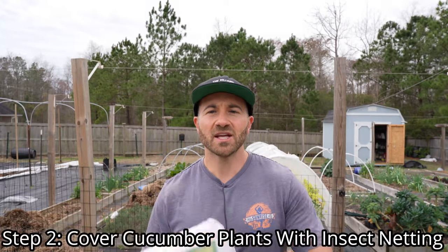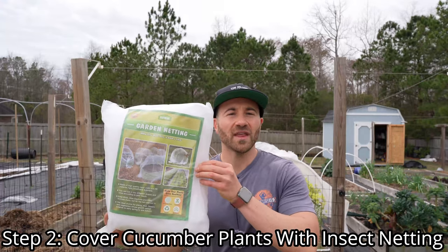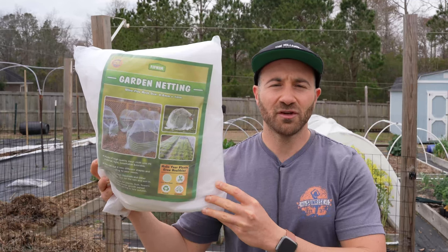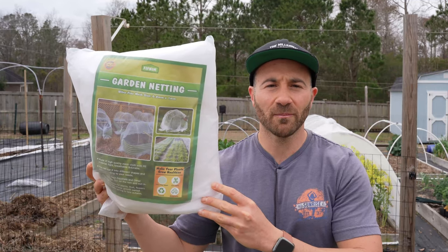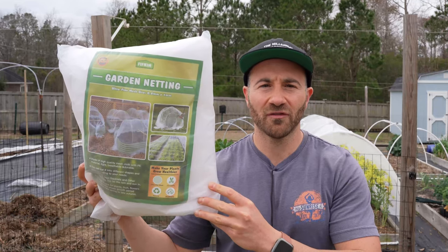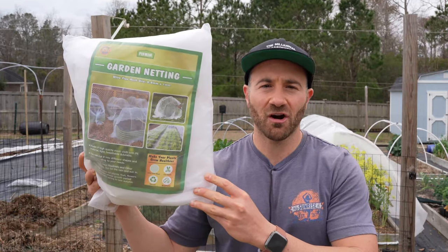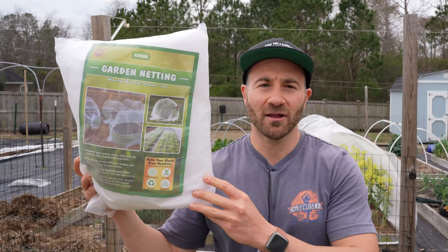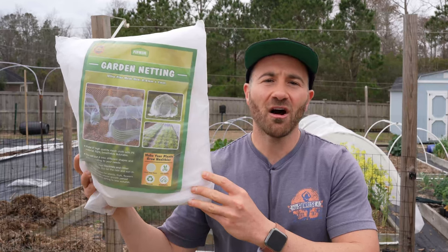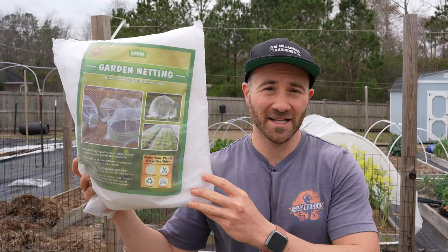So in that case, step two is to cover all of your cucumber plants with insect netting. If growing exclusively burpless varieties fails to reduce your cucumber beetle population to absolutely zero and there are still a few around, by covering your plants with this garden netting you can keep any stragglers off the plants. And as an added benefit, you can keep all of the other pest insects off your plants as well.